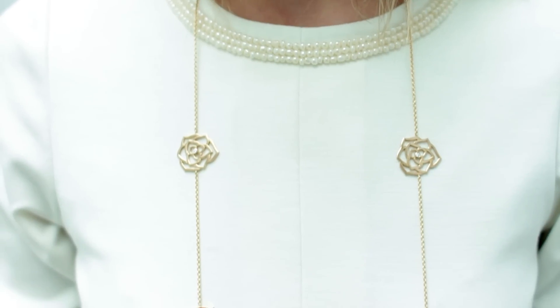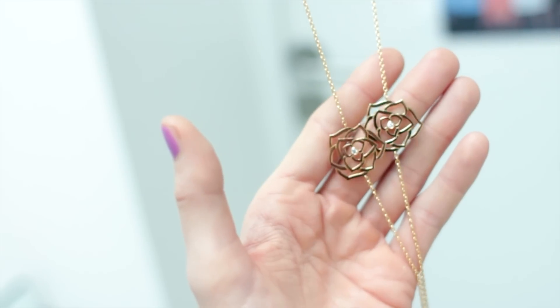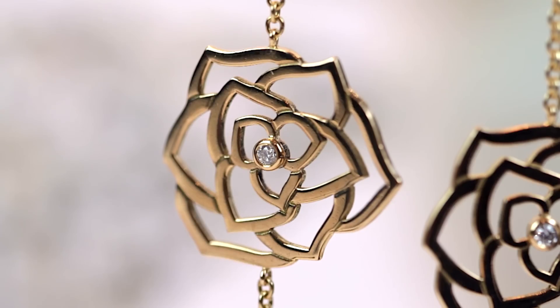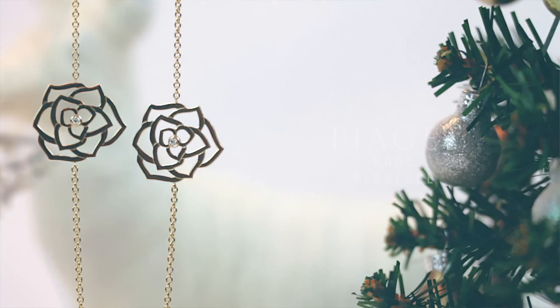Measuring over a metre in length, the Piaget necklace — which the French call a sautoire when it's this length — is really distinctive. It's got openwork gold roses with a little diamond at the centre. The design of the flowers with the diamond at the centre on each of them makes it quite striking but easy to wear as well.